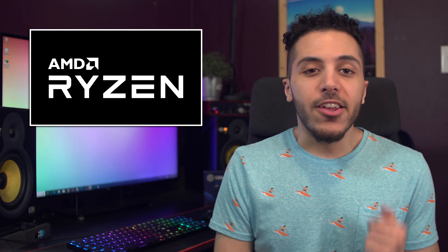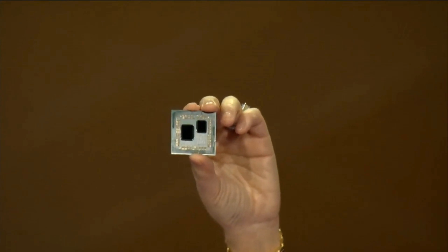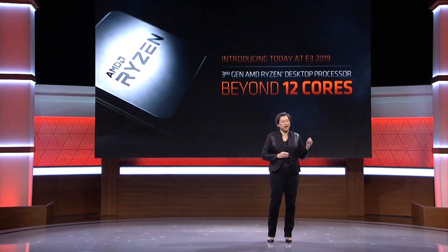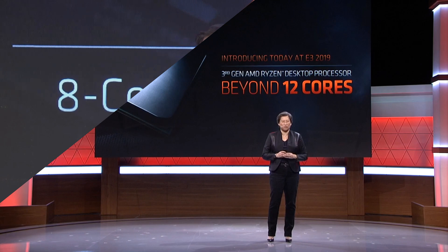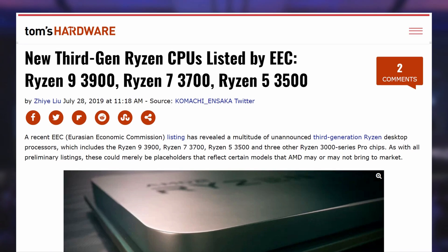Moving on to AMD, their CPU lineup is already pretty impressive, ranging from the 6-core 12-thread 3600, which comes highly recommended as the best budget CPU, all the way up to a 16-core 32-thread 3950X coming in September, but we've been waiting for something even cheaper. A few days back, we saw the Ryzen 5 3500.